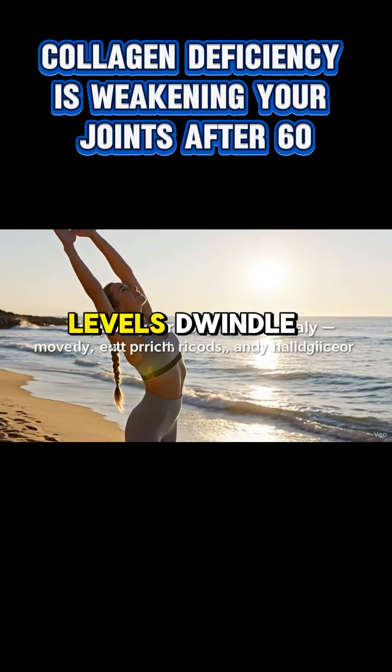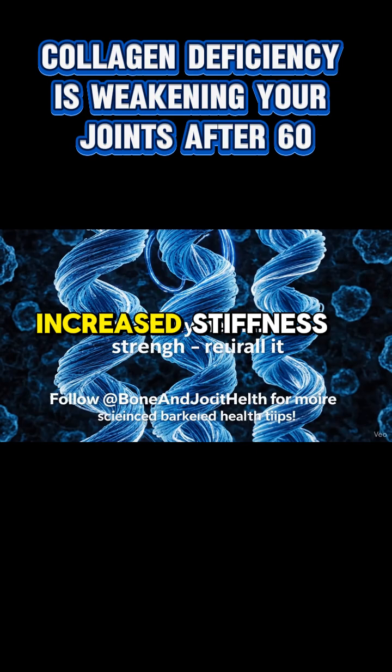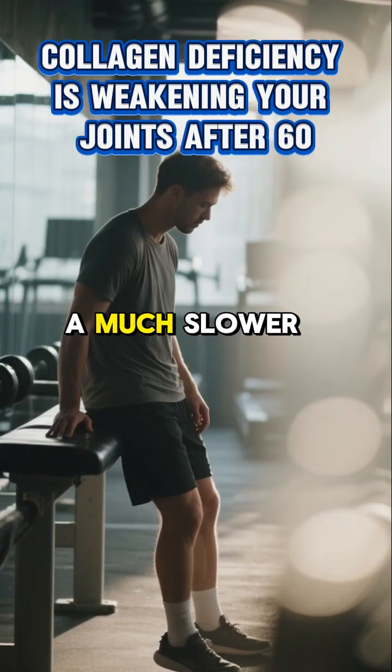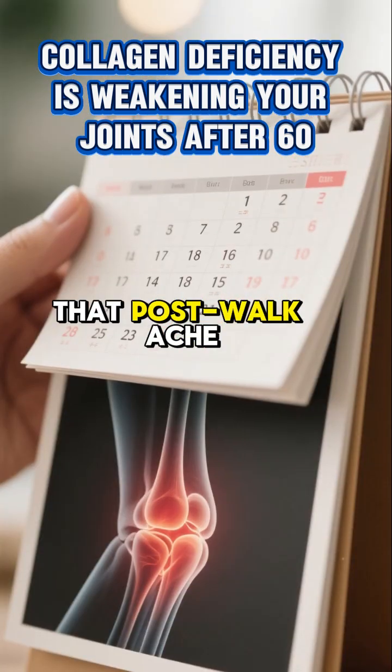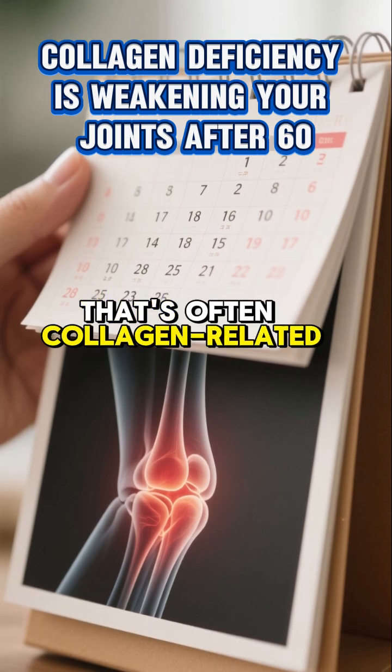This massive reduction isn't just a cosmetic issue for your skin — it has serious implications for your joint health. When your collagen levels dwindle, you start experiencing more swelling in your joints, increased stiffness that makes simple movements a challenge, and a much slower recovery time after any physical activity. That post-walk ache that lasts for days? That's often collagen-related.